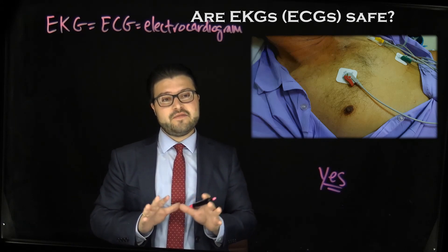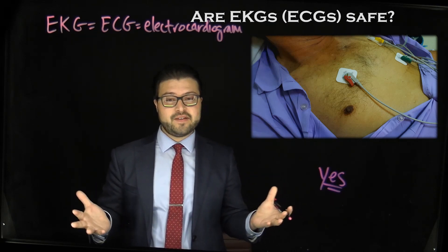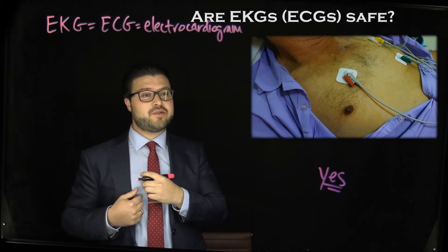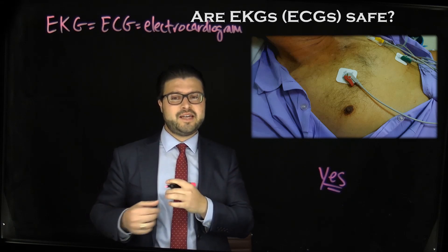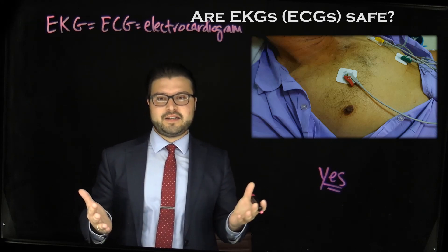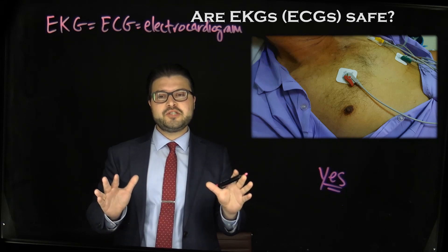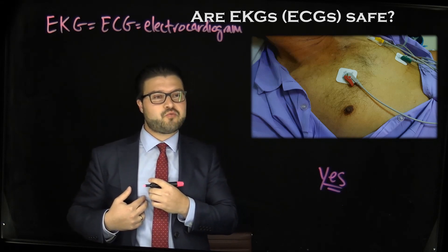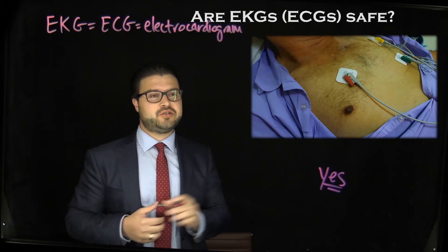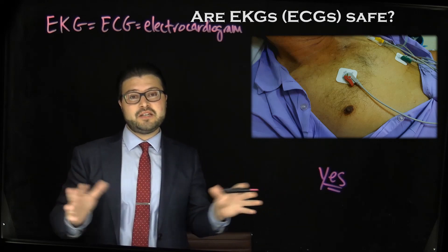EKGs are even safely performed in pregnant patients. The only discomfort you may have is when you remove those electrodes — you can see in this image here the stickers — when they're removed, there may be some minor peeling, just like removing a sticker from your skin or a bandaid. Additionally, there's a very low chance that you might get a slight rash or reaction from those adhesive patches on your body, but that is uncommon and something you should be aware of.